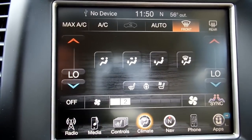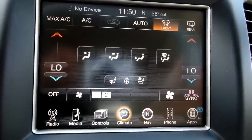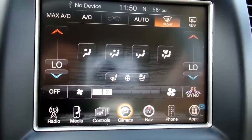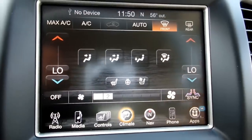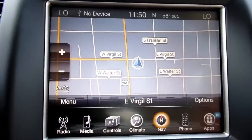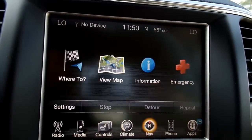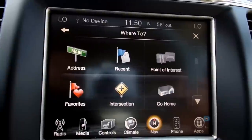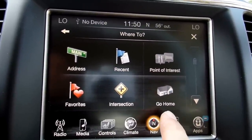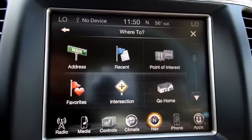The next icon is your climate. It is a dual-zone climate — driver and passenger can be synced by hitting the sync button, and you can adjust your fan speed and all that. Navigation lets you view the map and see where you're at, put in a specific address, point of interest, different things like that. Or you can set your home address so you can be anywhere in North America, hit 'go home,' and it'll take you home.